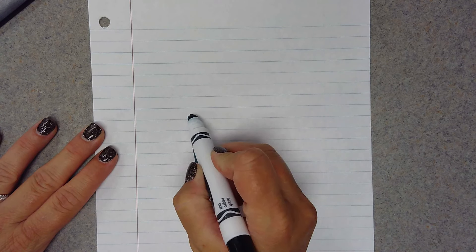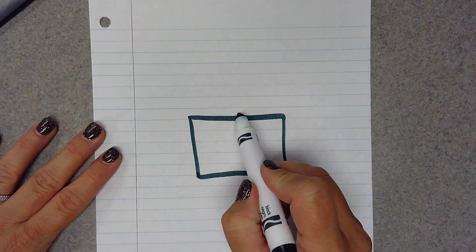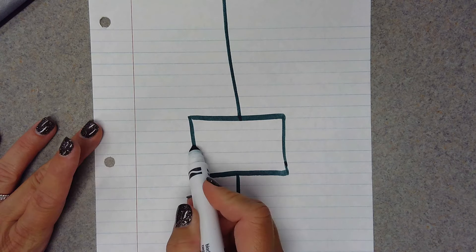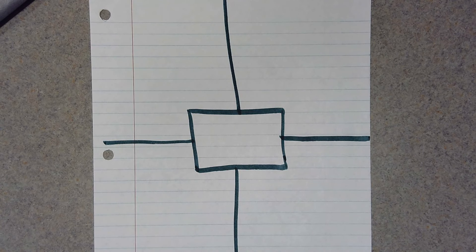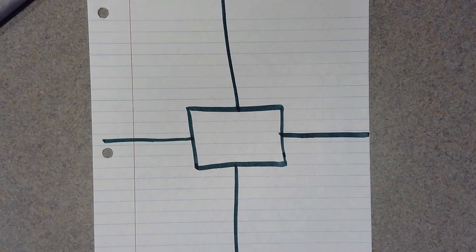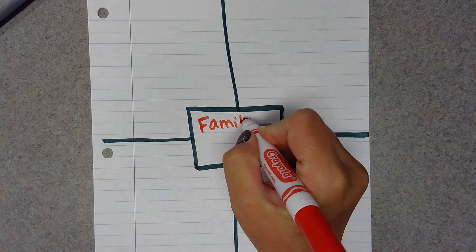You're going to draw a square in the middle of your paper, and you're going to draw a line straight up, straight down, to the left, and to the right. You are literally making your paper into four squares. Now you're going to put your topic here in the middle, and our topic this week is going to be a family trip.